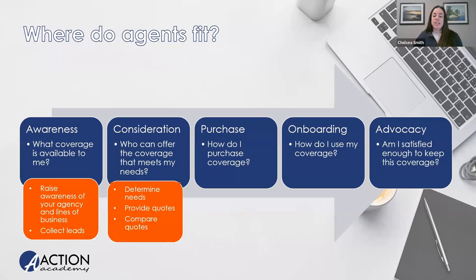At the consideration stage, we can assist consumers by more precisely determining what they need, providing quotes, helping them compare products. This is probably where, as a health insurance agent, you think most of your participation lies — though we participate in all stages. It's also a great place to think about cross-selling, which we'll talk about a little later on.